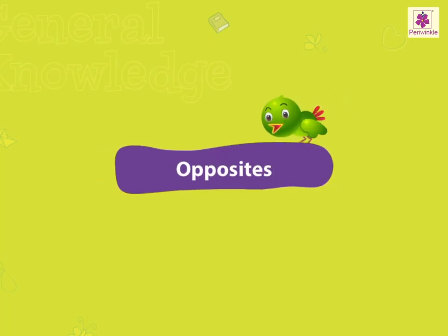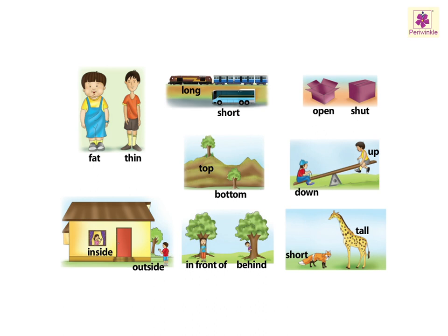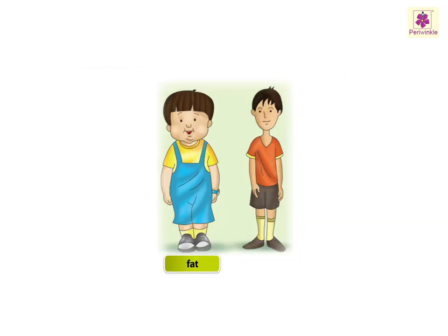Opposites. Let's look at some opposites like Fat, thin.